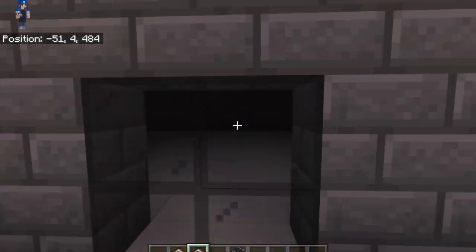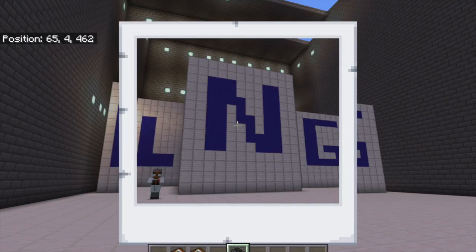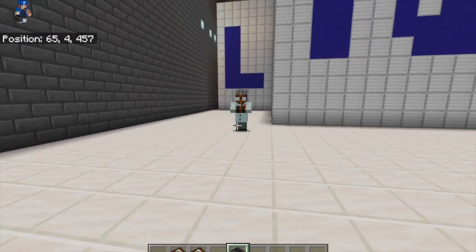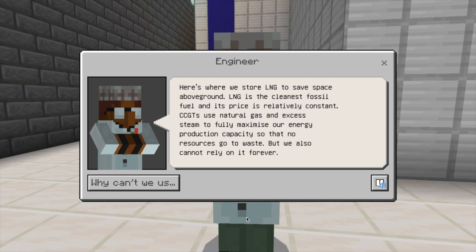Ahead, you see the liquid natural gas energy plant. Natural gas is a critical source of energy and will continue to be part of our energy story while we explore greener technologies. Combined cycle gas turbines are hard at work to produce more electricity.